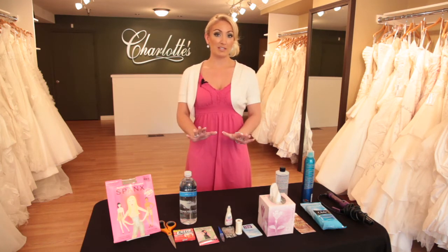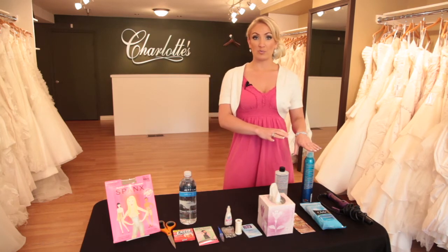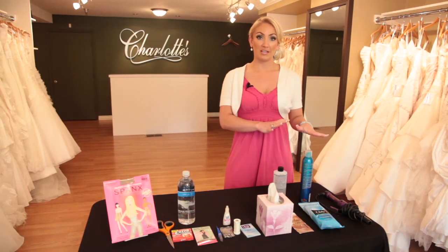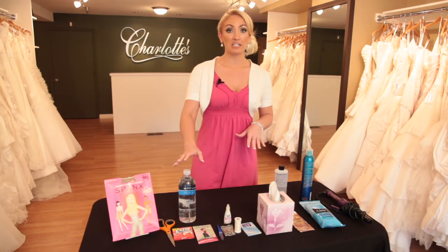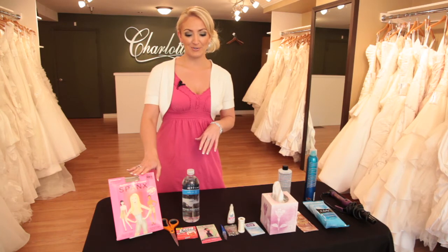For instance, you might want to bring extra hairspray or a curling iron to help fix hair. You also might want to bring nail polish remover or extra bobby pins, and it's always a great idea to have tissues on hand because who knows what the day is going to be like. You might want to bring a bottle of water, possibly even some Spanx just in case someone has any kind of dress issues.